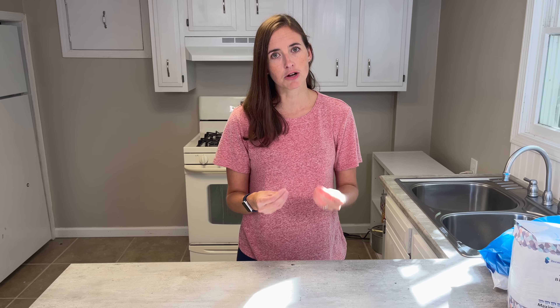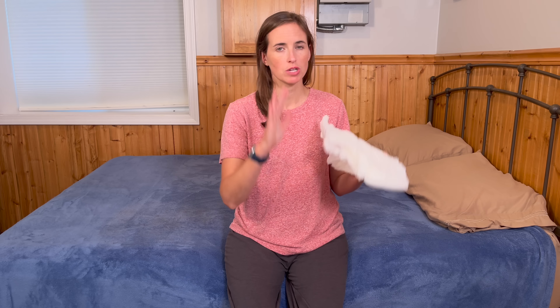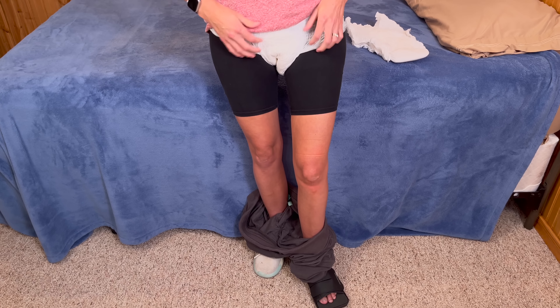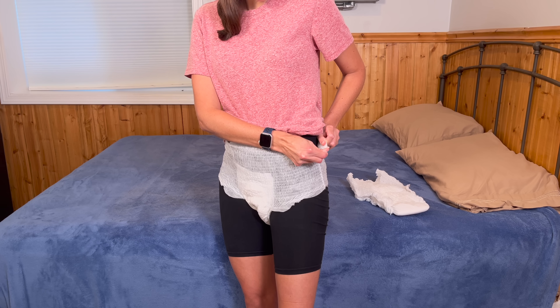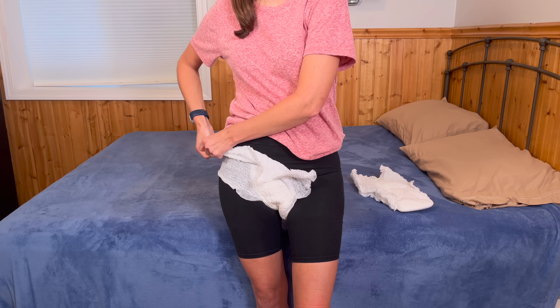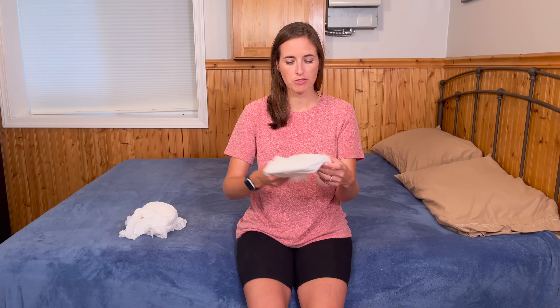Now I'm going to show you my awesome trick on how to get one of these pull-up briefs on without taking off your pants and shoes, which can be a huge pain. Start by pulling the pants all the way down to the floor. Then, most briefs like this have an easy-to-rip side — just rip both sides and take them off that way. Dispose of them. Then have the individual sit back down, or if you're doing this yourself, find the leg holes and waist and open the brief up a little bit, being careful not to rip those sides.